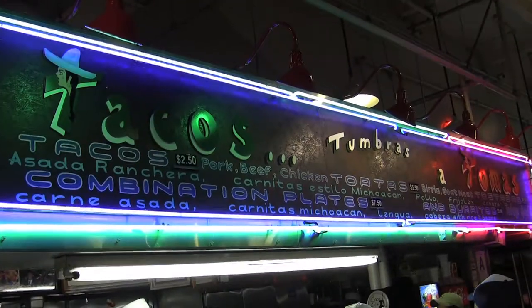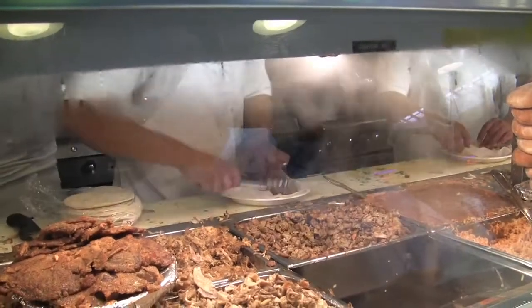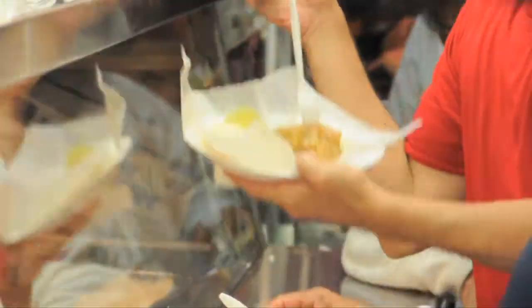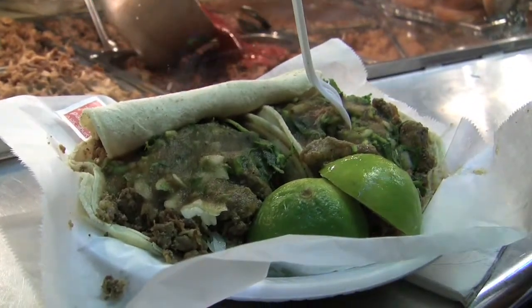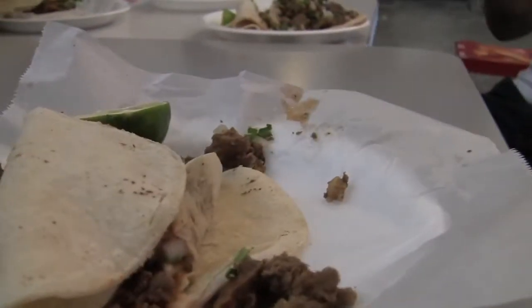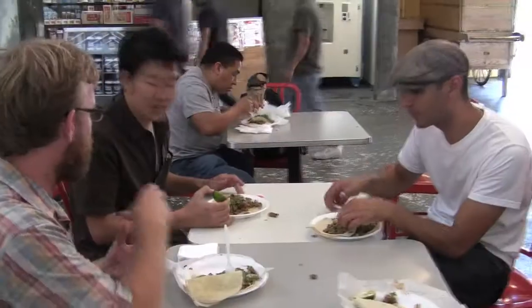I'm pretty full from those pupusas, but I think I'm going to have to buckle down and eat some more. This is where I usually come when I'm in downtown for my tacos. Tacos Tumbera y Tomas are known for their marinade and large portions — it's a savory taco that can please even the biggest of appetites. $2.50 gets you one taco, but it's a taco the size of three.